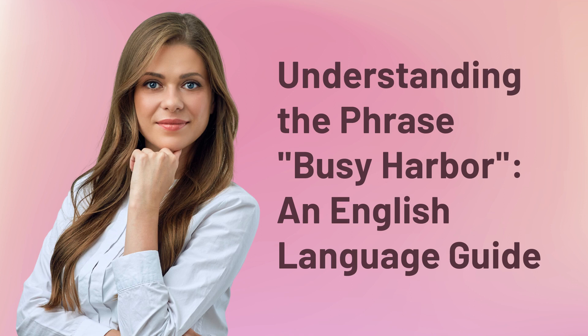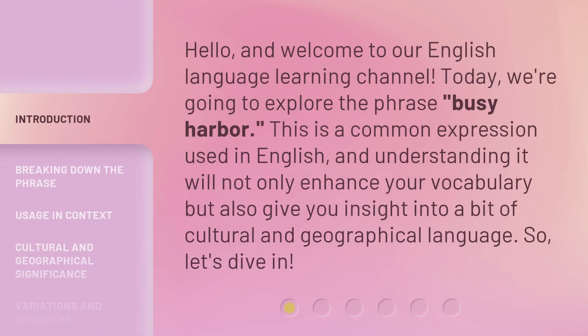Understanding the Phrase: Busy Harbor — an English Language Guide. Hello, and welcome to our English Language Learning Channel. Today, we're going to explore the phrase 'Busy Harbor.' This is a common expression used in English, and understanding it will not only enhance your vocabulary but also give you insight into a bit of cultural and geographical language. So, let's dive in.